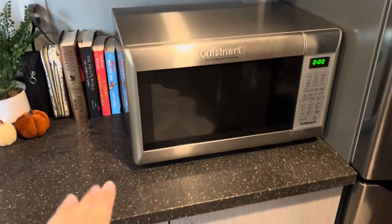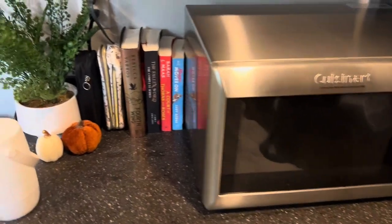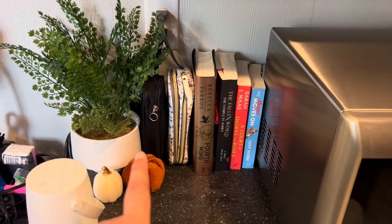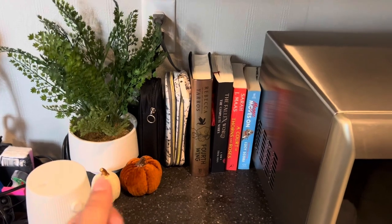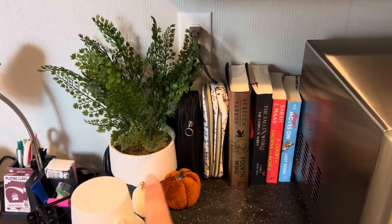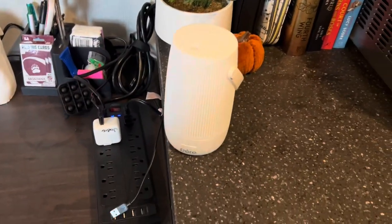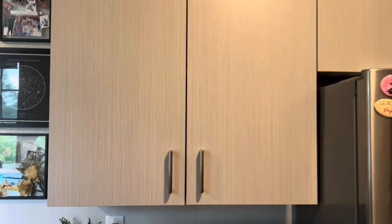Above that I have the microwave that was provided with the room, and then my collection of books I have yet to read, my annotating kit, and some diffuser scents. Then there's a plant from Target, little pumpkins I have matching with my friend, and my diffuser that has to be plugged in. Above those is another cabinet I'll show you right now.